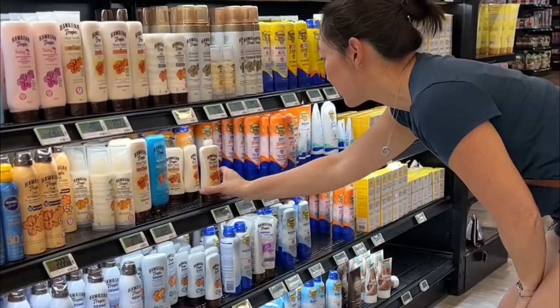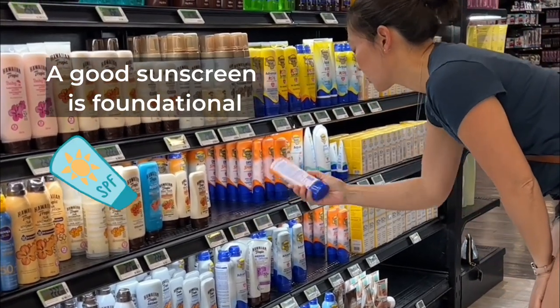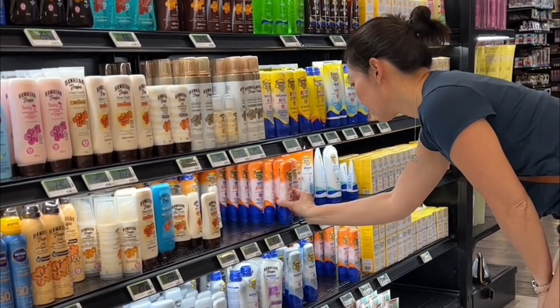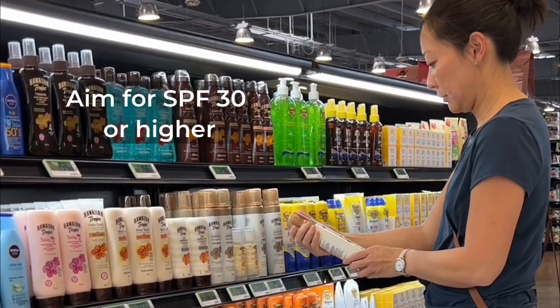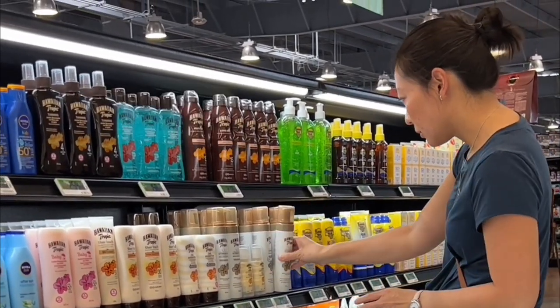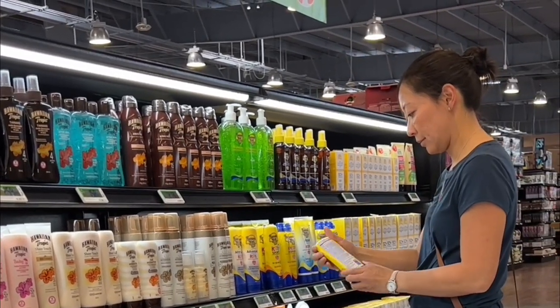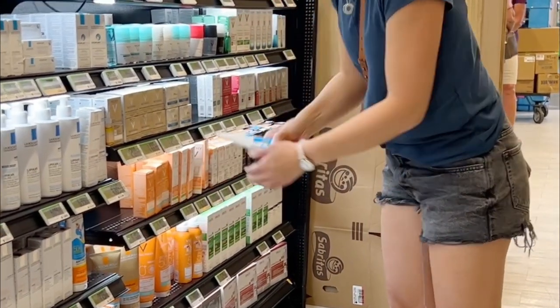First things first, let's talk about sunscreen. Choosing a safe and effective sunscreen is the foundation of healthy skin aging. Look for broad spectrum sunscreens with an SPF of 30 or higher — these protect against both UVA and UVB rays, which will prevent premature aging and reduce your risk of skin cancer.